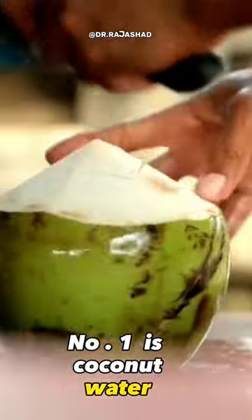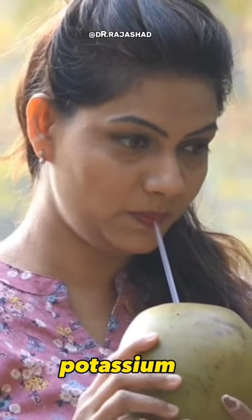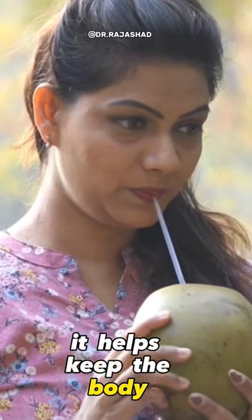Number one is coconut water. It is a natural electrolyte drink that is also rich in potassium. It helps keep the body hydrated and regulate body temperature.